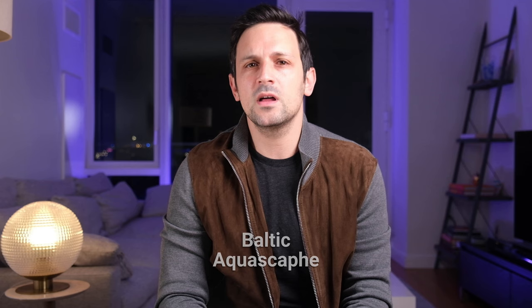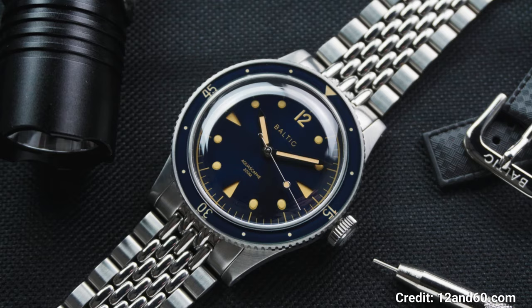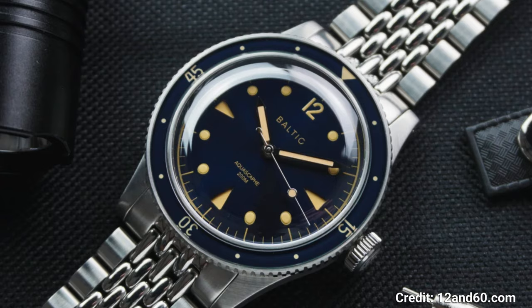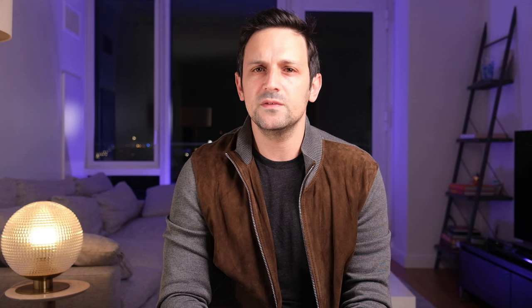Baltic is another French micro brand on our list and they really made a name for themselves recently. When it comes to vintage style divers, the Aquascape is at the forefront of my mind for affordable options. The Aquascape has some nice vintage influences while also clearly being a modern diver. I particularly like the sunray blue dial with matching blue bezel, and the sandwich dial with vintage lume hour markers is a nice added touch. Whether you're looking for cool textures or color combinations, the Aquascape is functional enough to fulfill just about any occasion, and with the inclusion of either a rice bead bracelet or a rubber strap, the Aquascape has a look for everyone. Price for the Baltic Aquascape is $610.